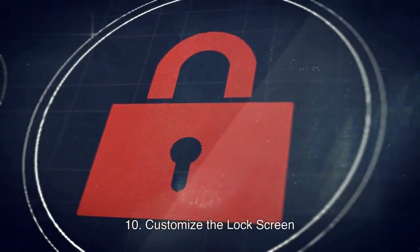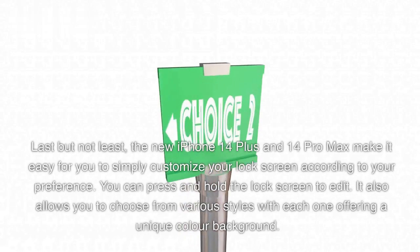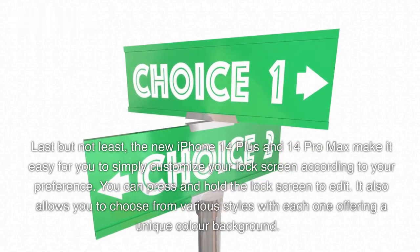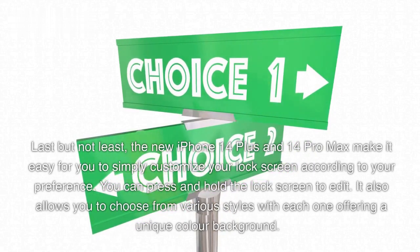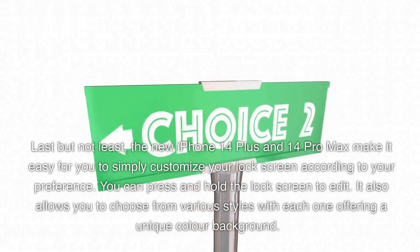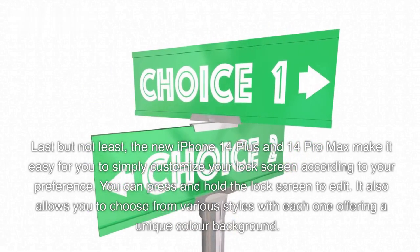10. Customize the Lock Screen. Last but not least, the new iPhone 14 Plus and 14 Pro Max make it easy for you to customize your lock screen according to your preference. You can press and hold the lock screen to edit. It also allows you to choose from various styles, with each one offering a unique color background.